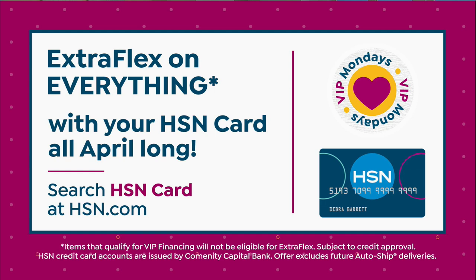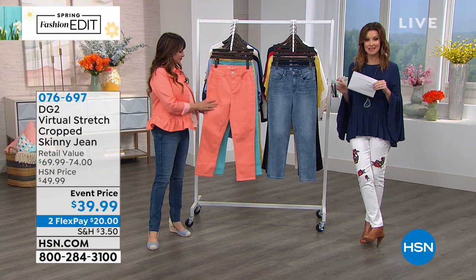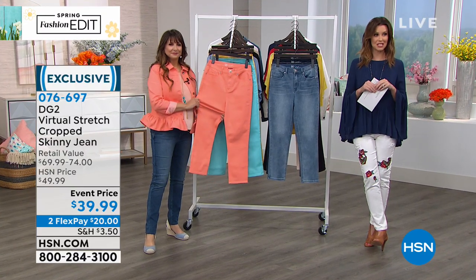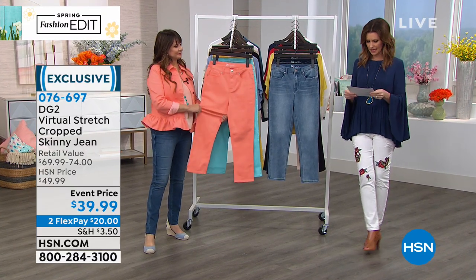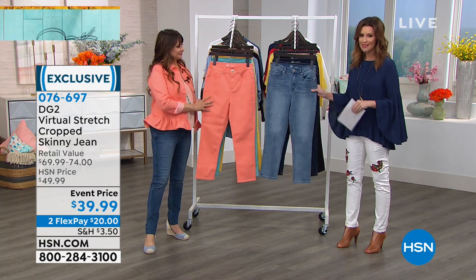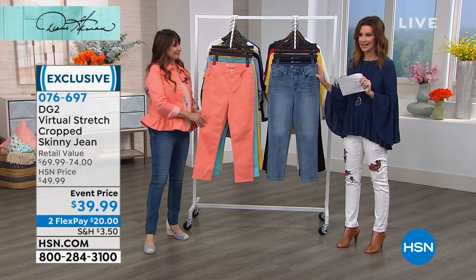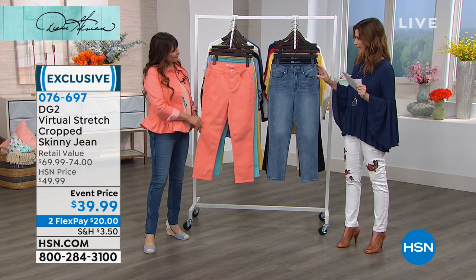Extra flex on everything when you use your HSN card — that means these crop skinny jeans will only be $13 and 33 cents if you use your HSN card. They're $39 regular. These are a great must-get in every color.